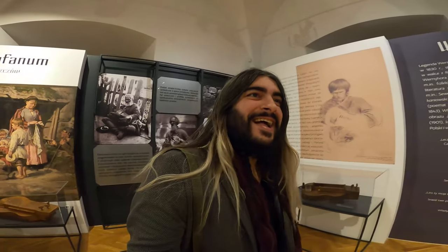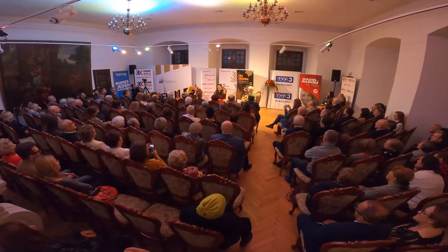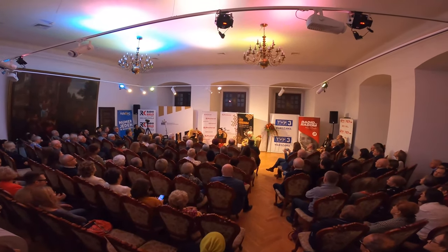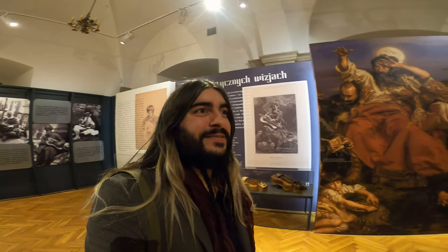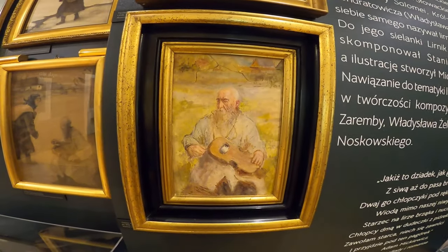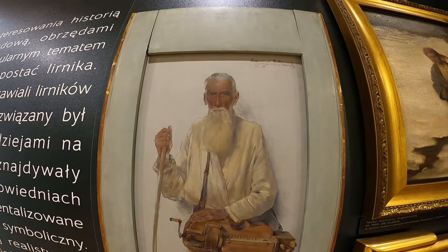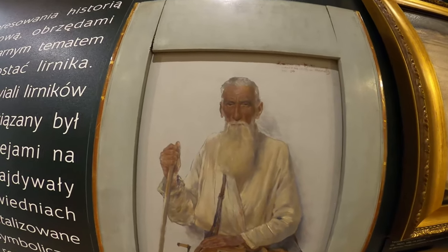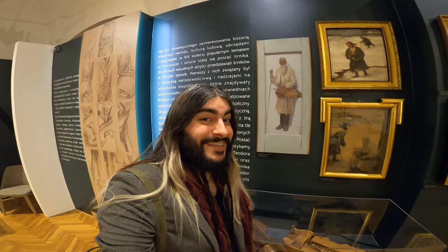I feel a little bit bad because I went down in the middle of the concert. And here they have a couple of paintings — let's have a look. This one I like very much — this could be me in a couple of years, maybe in 20 years. With a long beard, white hair, a gurdy and a cane. Don't you think so? This was the exhibition — I hope you liked it!